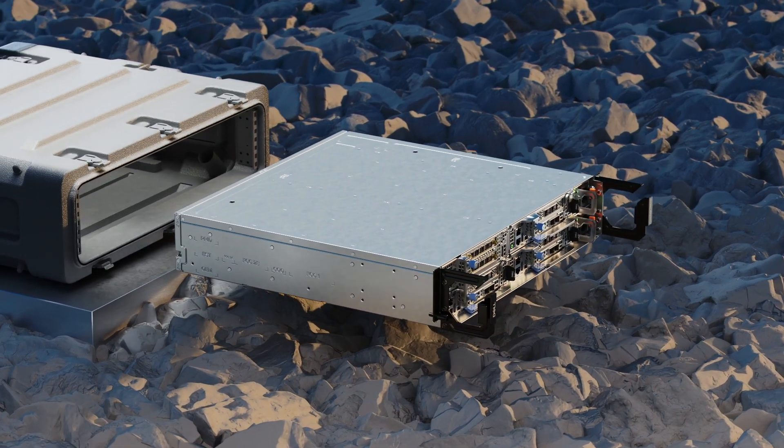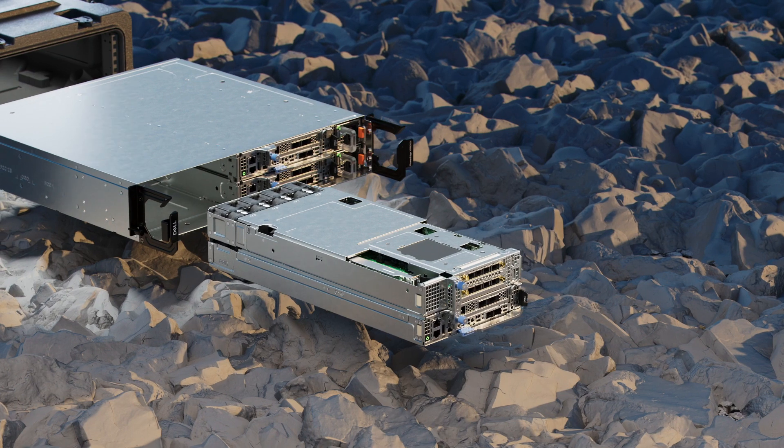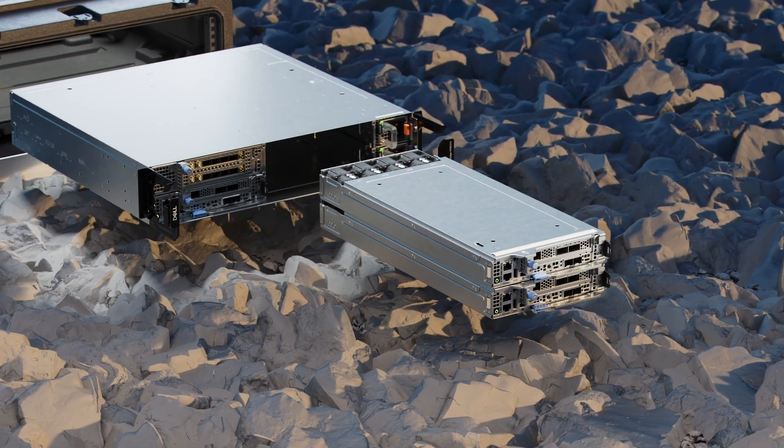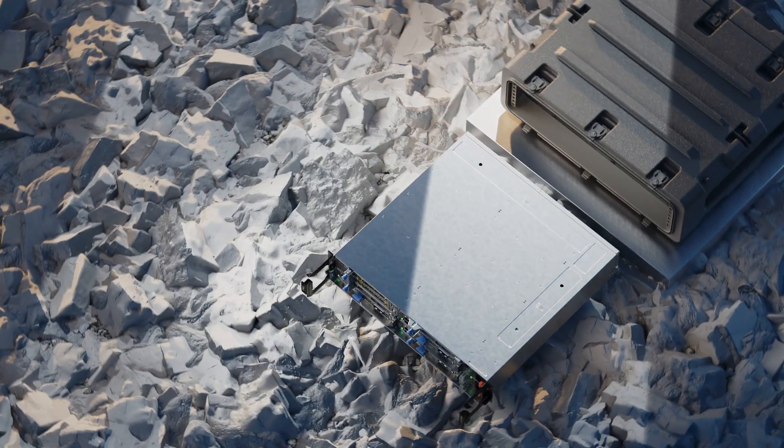The XR8000 offers easy serviceability and field maintenance with full sled replacement, separated chassis and sled from the power supply, and front-accessible I/O and power.